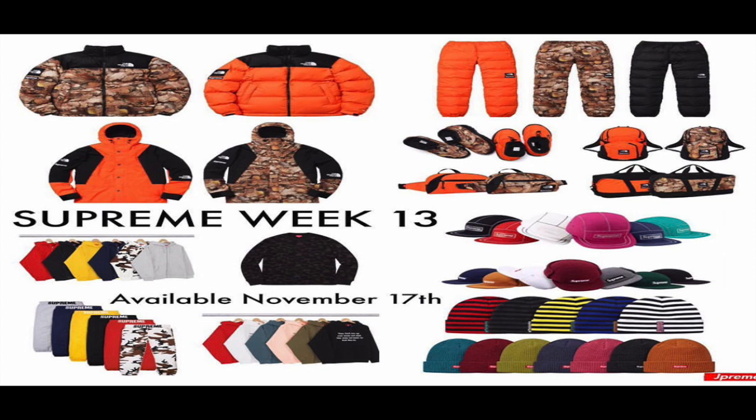A lot of people are rumoring that the box logos are coming out on the 15th of December — not too sure on that. I will be linking my guy down below if you need to contact him about a box logo slot, or if you need anything from this drop, you can go ahead and contact him as well.